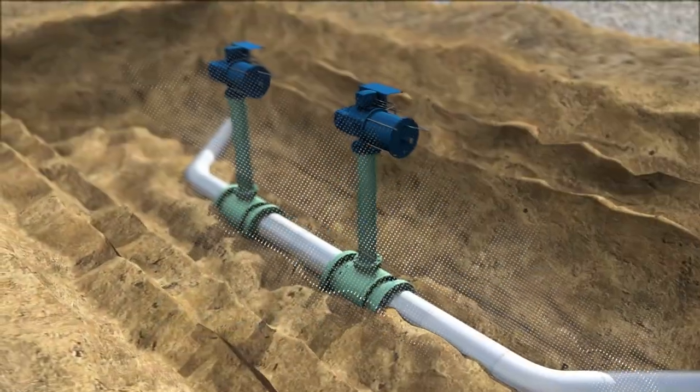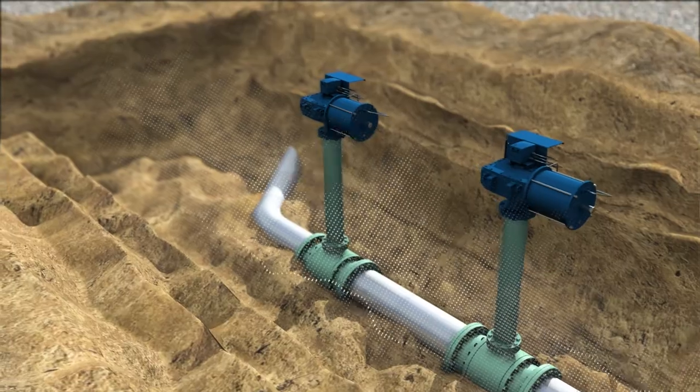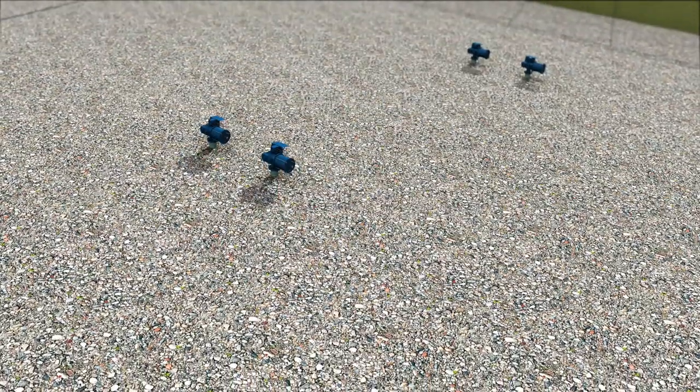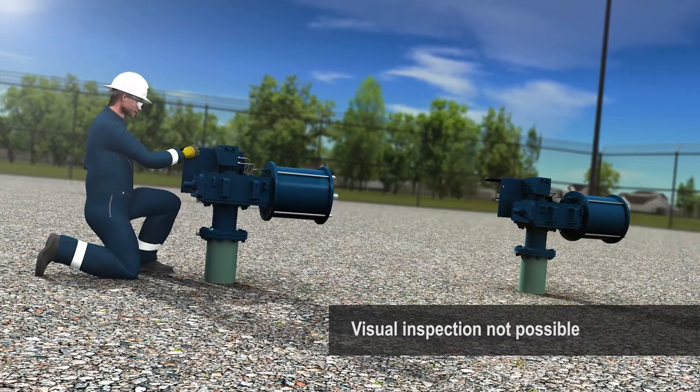Noise and vibration are major issues, with sound reaching unacceptably high levels. Burying the valves can help mitigate the problem, but many times it is still not enough to reduce the noise to acceptable levels, and it makes it impossible to visually inspect the valve.